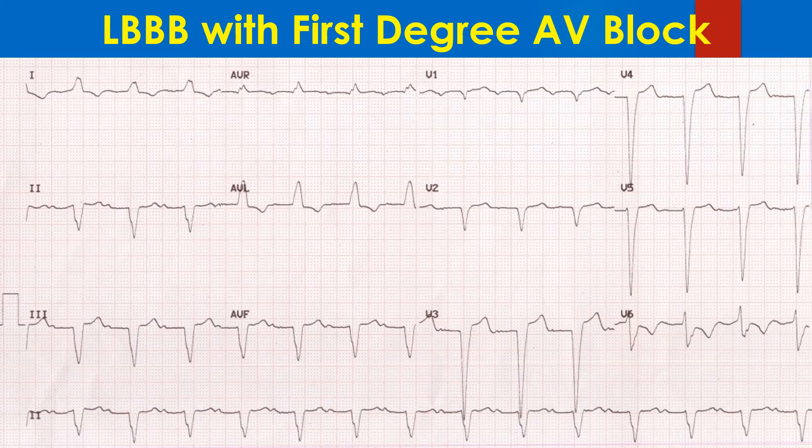LBBB is manifest as broad-notched QRS complexes in leads I and aVL. Poor progression of R waves and wide QRS complexes in the anterior leads are also consistent with LBBB. However, V6 is not showing a wide-notched, predominantly positive QRS complex. This disparity between V6 and lead I is often seen when the QRS axis is leftward in LBBB. The inferior and anterior leads show a pseudo-infarction pattern, which is common with LBBB.